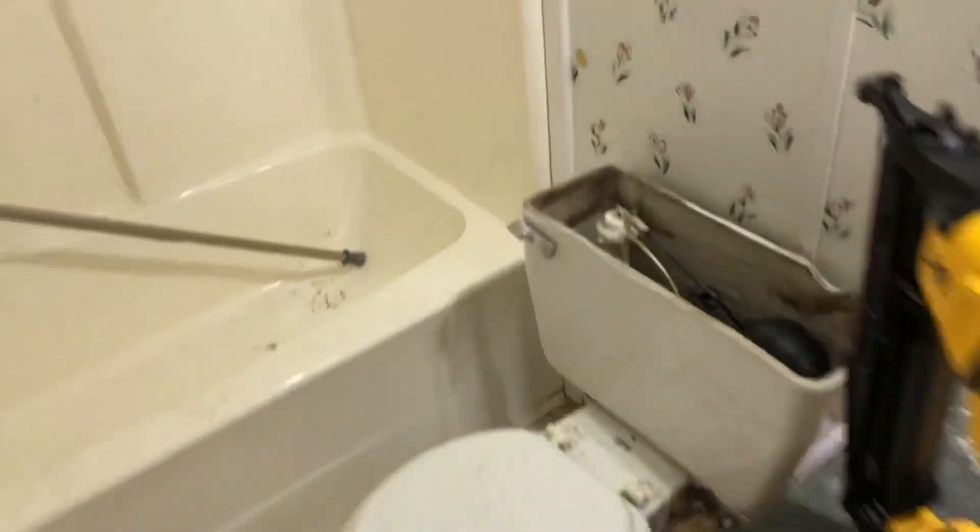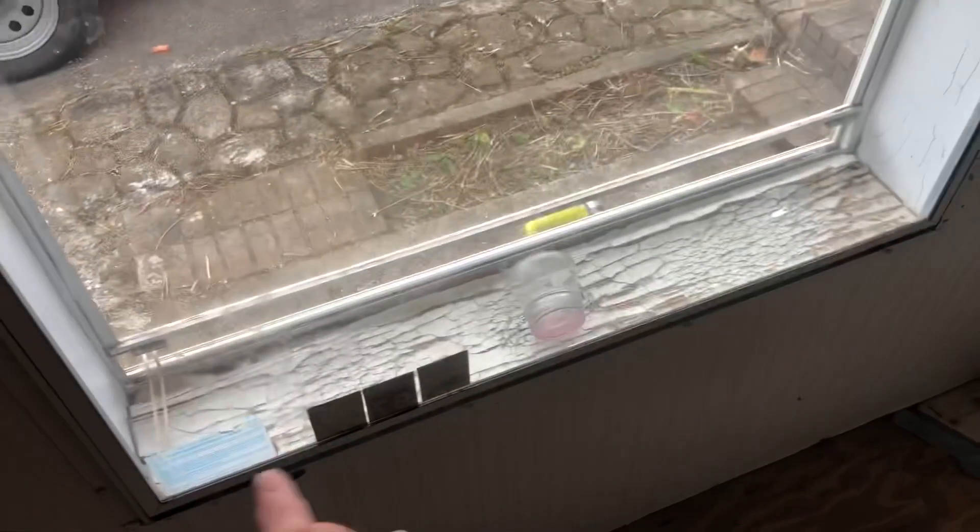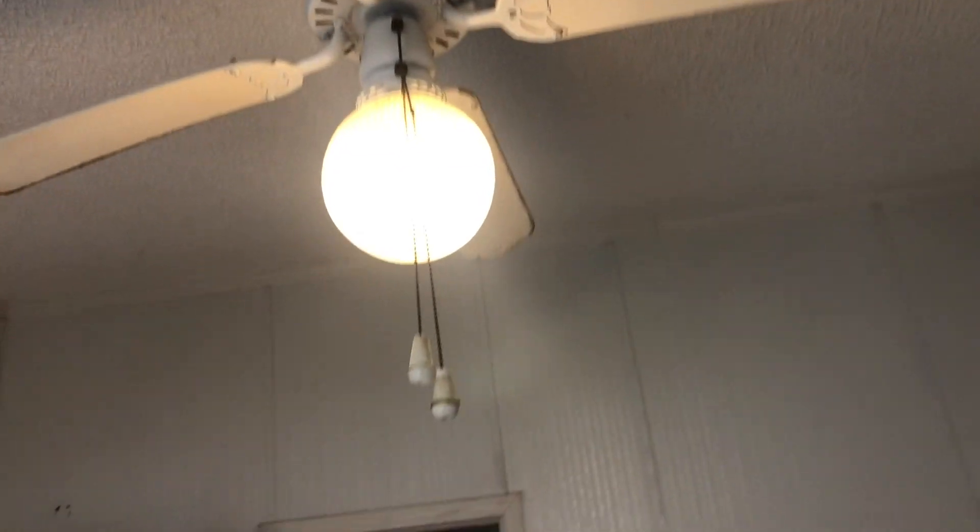Bathroom's not in bad shape. We're just going to have to clean this up some. Other than replacing that window seal right there, we pretty much don't have to do anything in here, except we're going to replace that ceiling fan because it's all wonky. We just need to paint this and put the flooring down, and this room should be good to go.